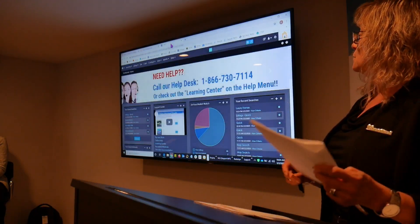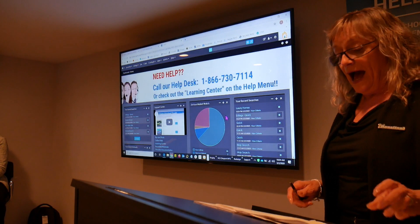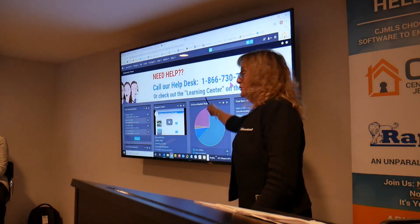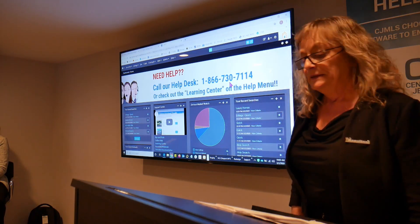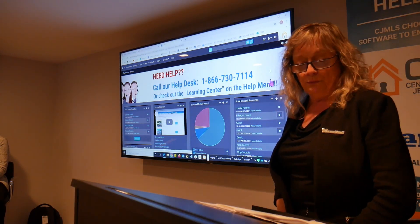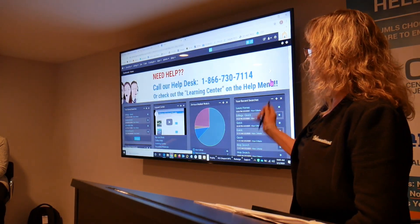And when you do so, this is where you'll be landed. We've advertised the help desk right here as well, so there's no excuse not to know the numbers. This is your personal dashboard — it's the homepage of the MLS. I just want to give you a quick orientation.